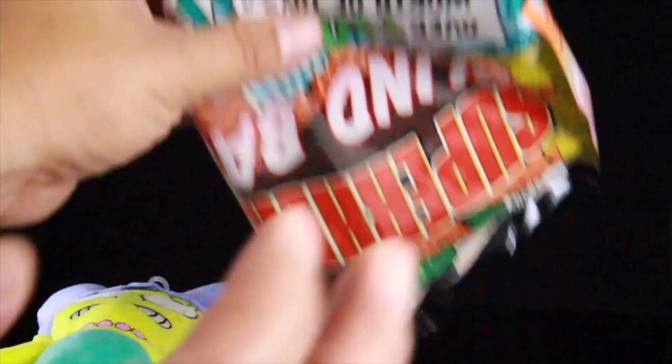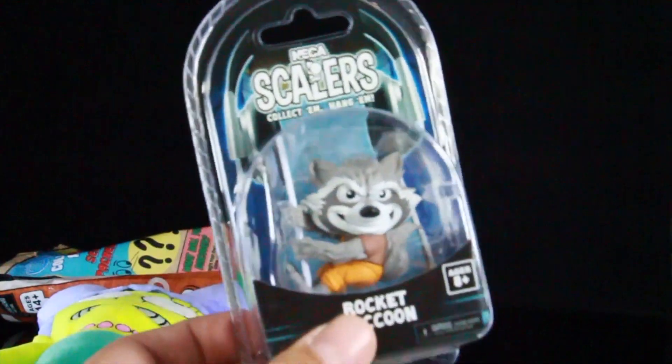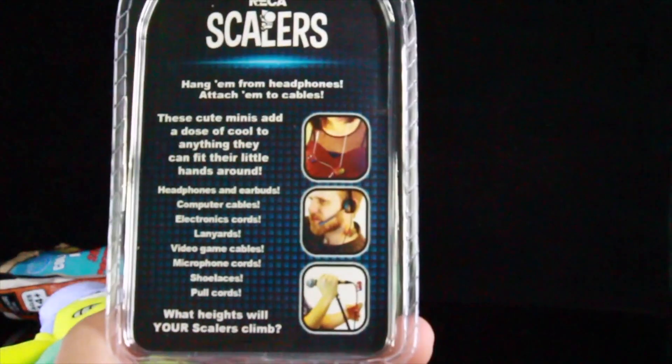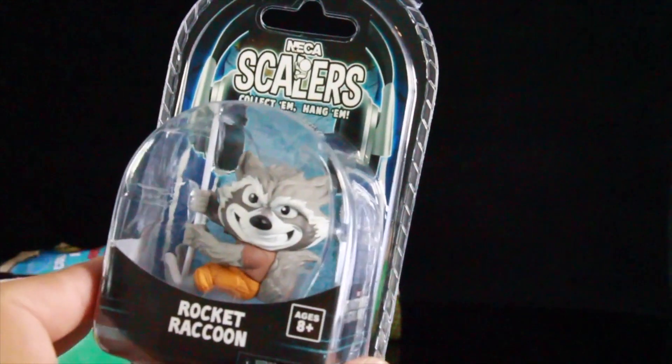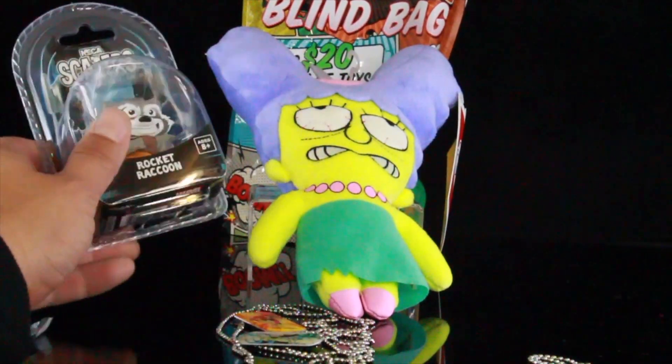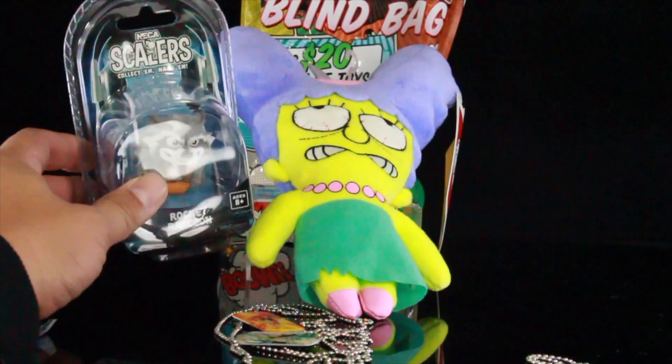I think there's one more item in here. Let me feel for it. I told you it was a scaler — and it is Rocket Raccoon. That's pretty cool. I actually have tons of these scalers still in package; I'm debating what I'm going to do with them. So let's go ahead and put everything out front. This is everything that you get in here — you get the scaler, Rocket Raccoon.